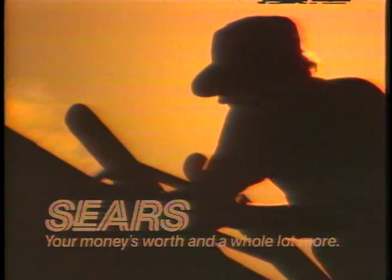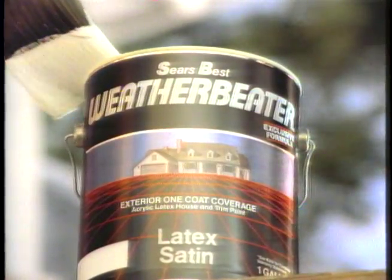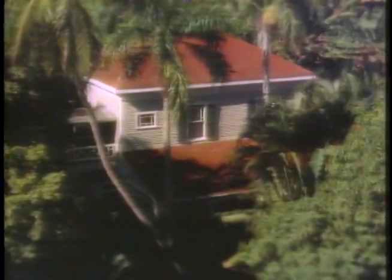Down here, a paint's worst enemy is the blazing sun. That's why the great American home of Henry Ford is being protected with new Sears Advanced Formula Weather Beater — the most durable paint we've ever offered. After all, for over 12 years Weather Beater has maintained the home next door of Ford's close friend Thomas Edison.